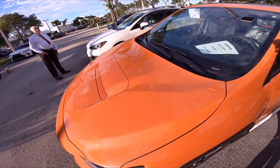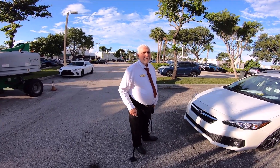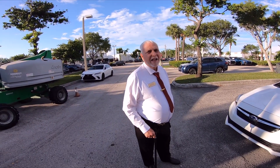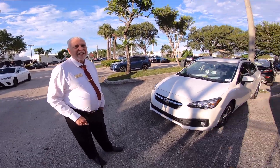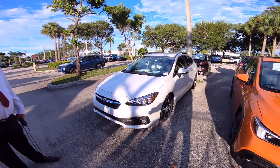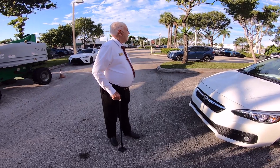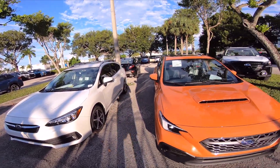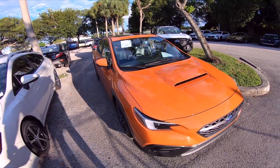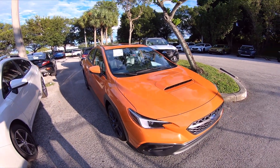I'm glad you guys do business the way that you do, because there's not too many dealerships doing things the right way. This is the guy I bought my STI from — he's a good guy. He says there's one I can go test drive. We're going to find another car because this one is going to the auto show, so we can't take this particular one out. I want to go get a full experience of what it's like driving the new 2022 WRX.